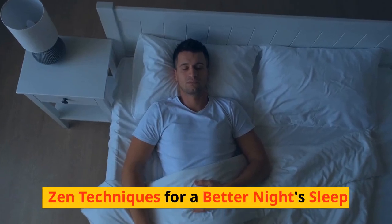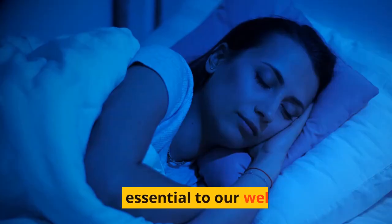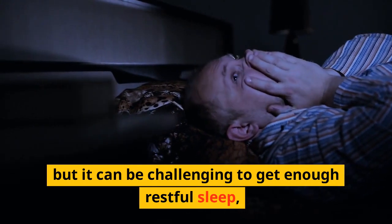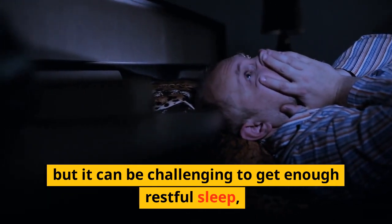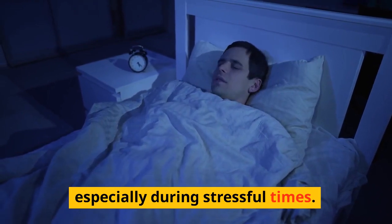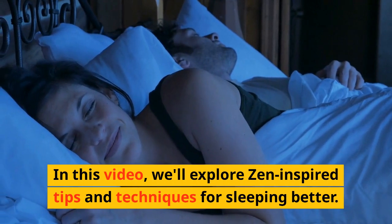Zen Techniques for a Better Night's Sleep. Sleep is essential to our well-being, but it can be challenging to get enough restful sleep, especially during stressful times. In this video, we'll explore Zen-inspired tips and techniques for sleeping better.